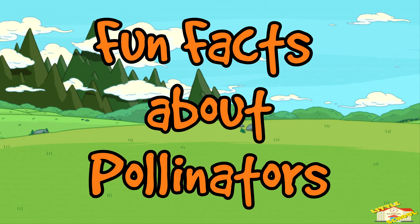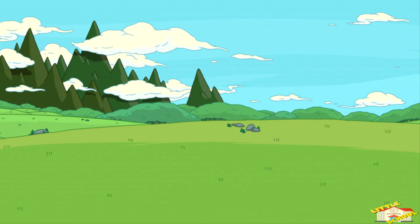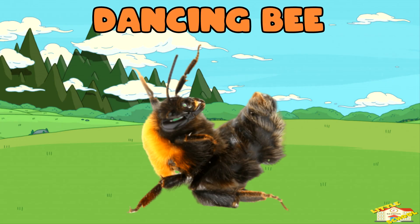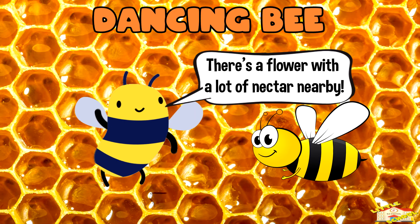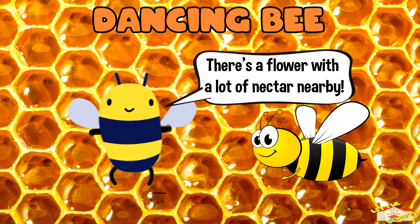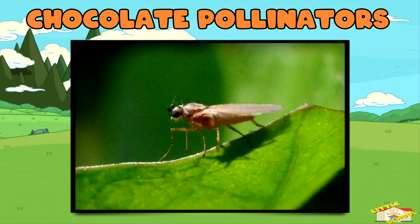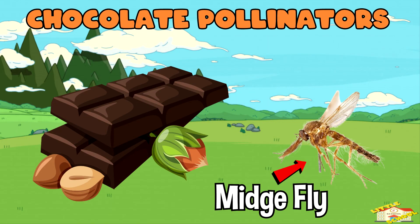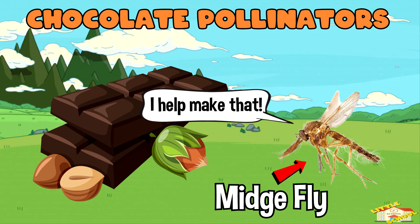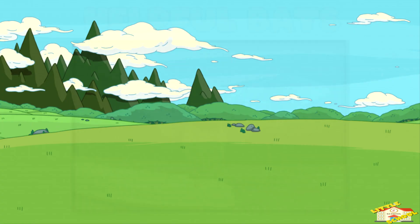Now here are some fun facts about pollinators! Dancing bee: when a bee finds a flower with a lot of nectar, it dances to show other bees where to go. Chocolate pollinators: the cacao plant, which makes chocolate, depends on tiny flies called midges to pollinate it.